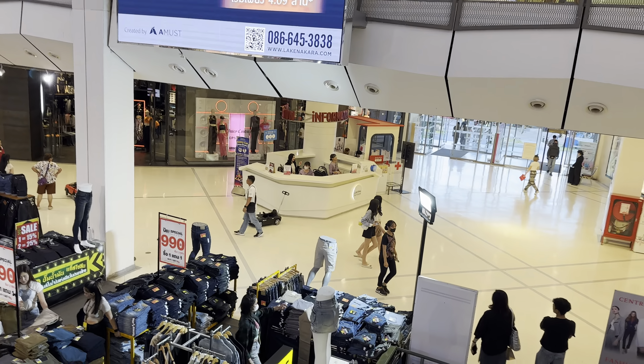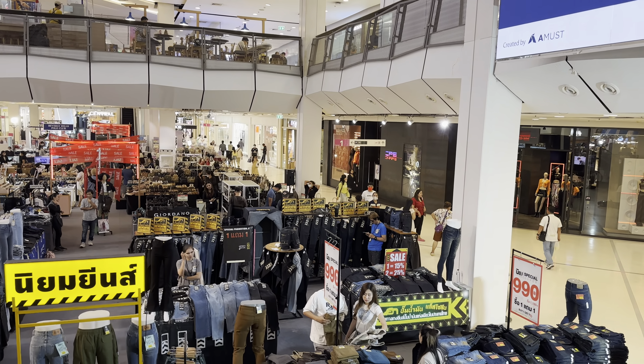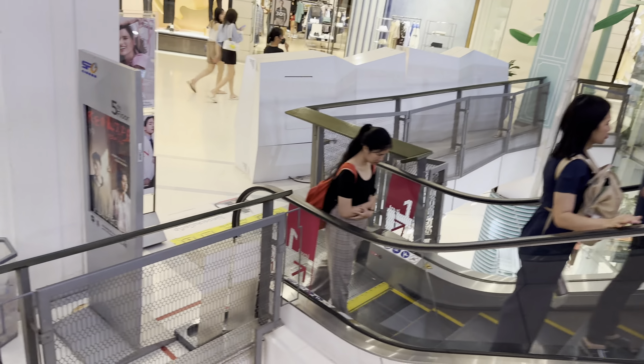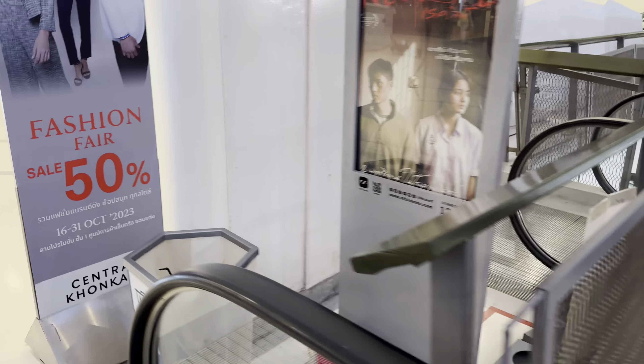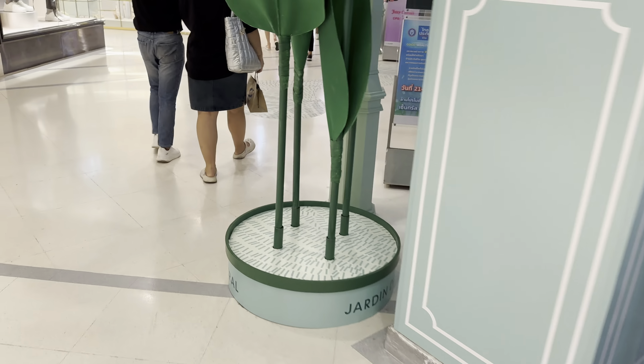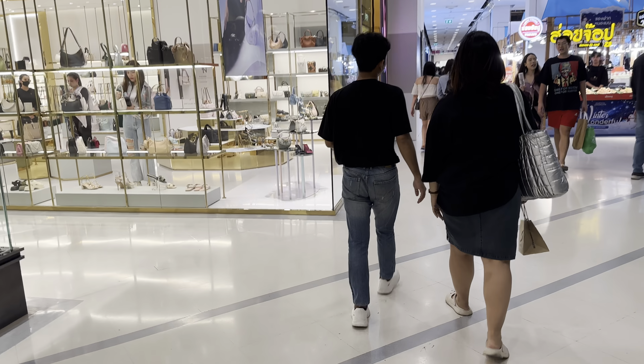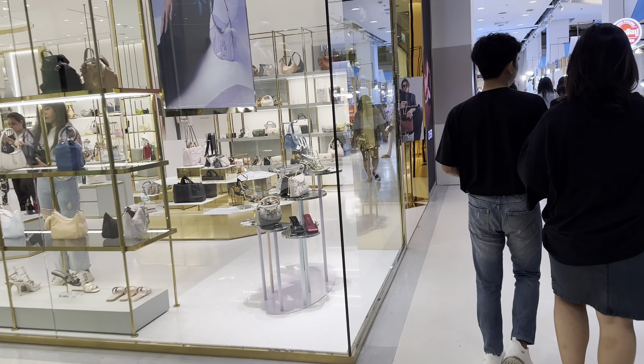They have everything here — Daiso over here, the information center, Fuku Matcha, Adidas, Basic Double C, Jasper. Let's go down to the ground floor. They have a total of five levels, so we'll start on the ground floor and work our way up.